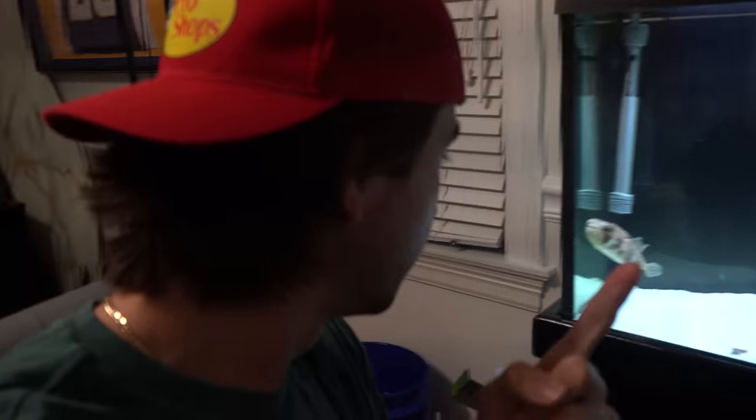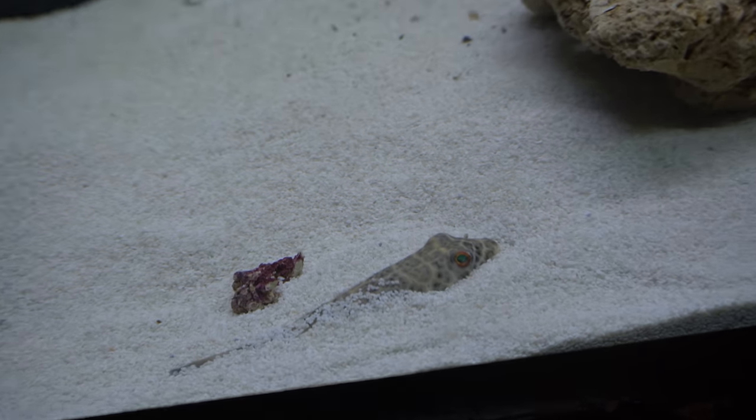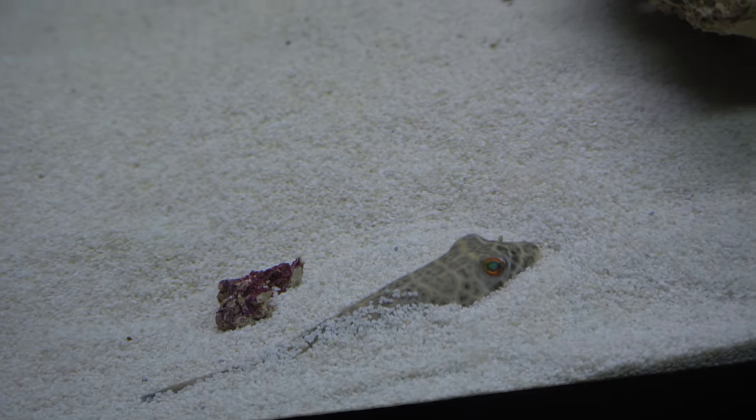It is the next day now. Turbo's in bed — it's about 10 p.m. He is lights out. And we got our new puffer swimming around. Before I end this video, I'm going to take you guys downstairs and give you an update on how the fish are doing that were in that tank before. Let's go down there.